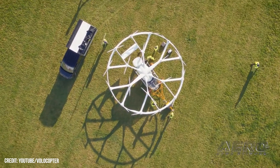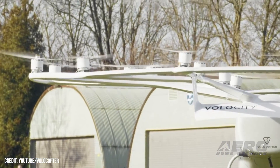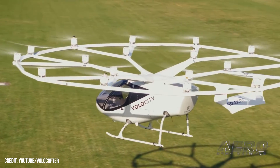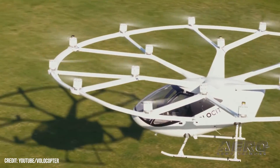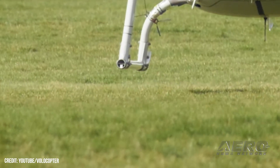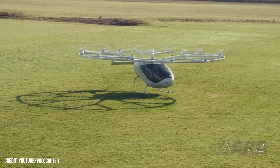CAE's immersive synthetic out-the-window environment, combined with a mixed-reality head-mounted display and real cockpit controls and instrumentation, will enable pilots to take advantage of enhanced 3D perception and AI-based digital capabilities. Volocopter and CAE are working together on the development, deployment, and certification of a pilot training program to support Volocopter's aspirations to provide UAM services at the 2024 Olympic and Paralympic Games in Paris, France.